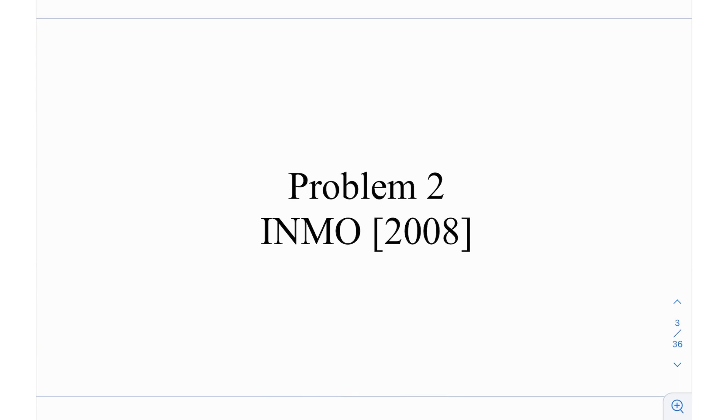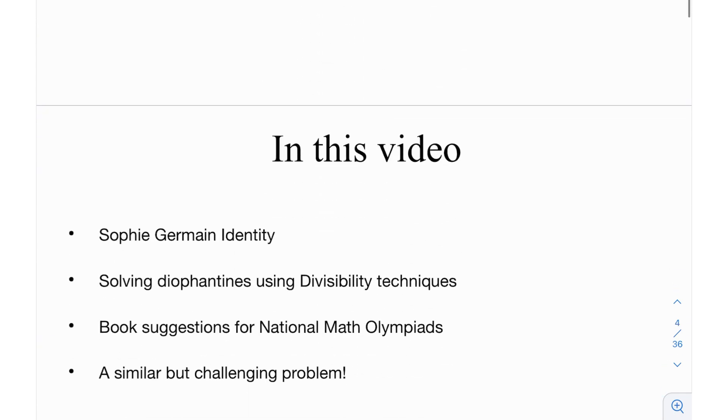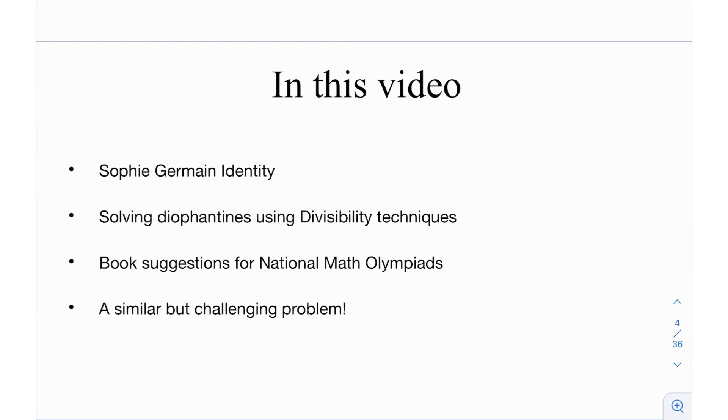This is problem number 2 from the Indian National Math Olympiad 2008. In this video, we're going to be learning the Sophie Germain identity — its statement, its proof — and after that, solving using divisibility techniques. Just knowing the Sophie Germain identity is obviously not going to be enough for an INMO problem, but when you combine it with divisibility techniques, congruence, or reducing modulo, then it potentially becomes a good problem.